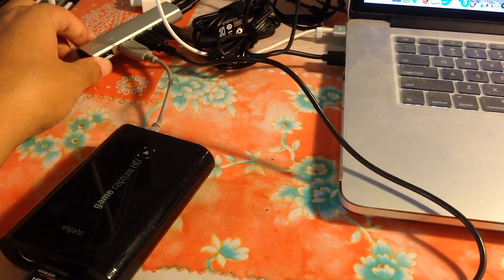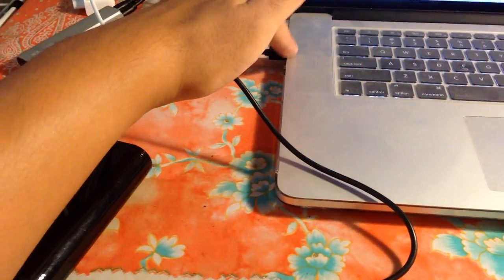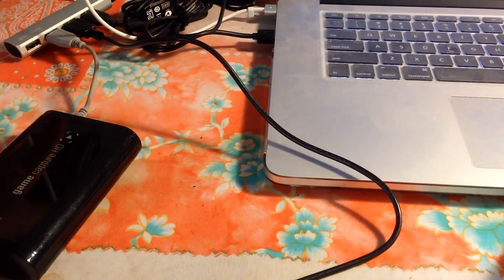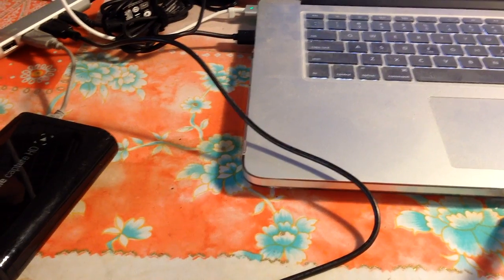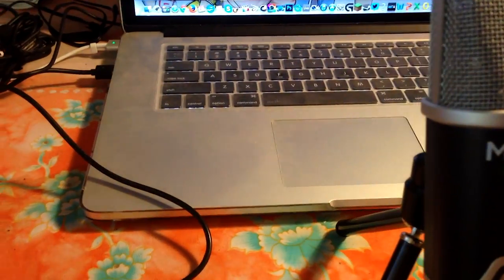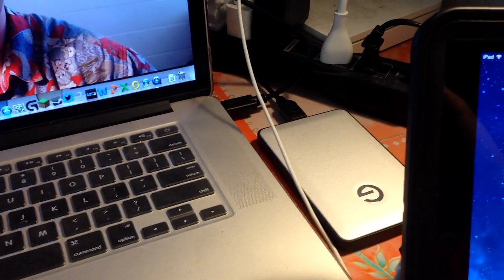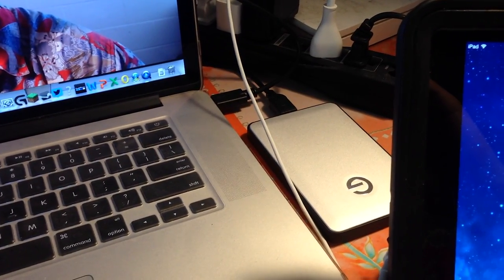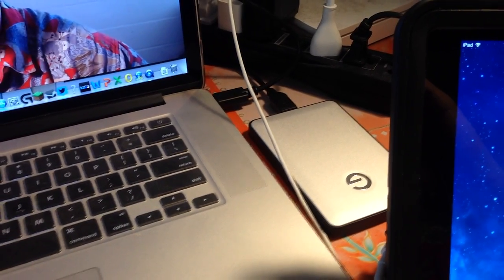I have a Belkin USB 3.0 powered hub. You need a powered hub because if you try to use one powered off the bus it's not going to power all the devices — not the webcam, the microphone, or definitely not the Elgato. This is especially important with a computer like mine that only has two USB ports. On the other USB port I have a G-series external hard drive that spins at 7200 RPM — a one terabyte drive used as a media dump.